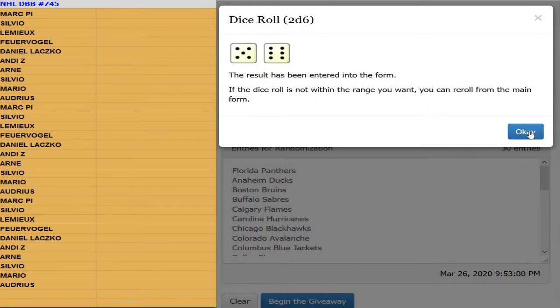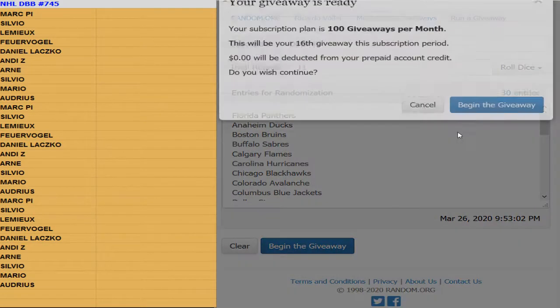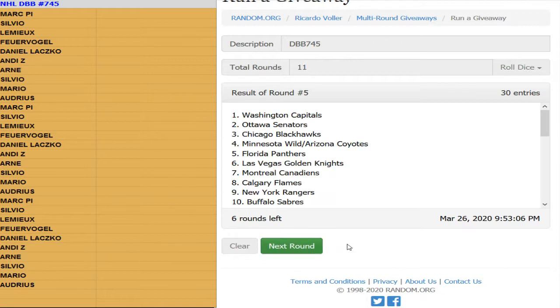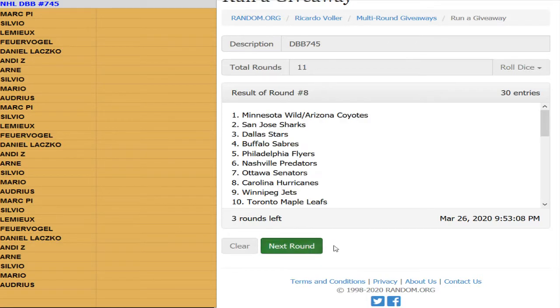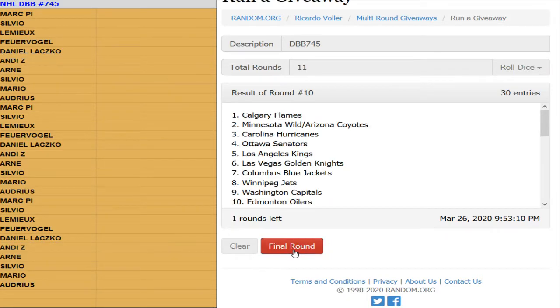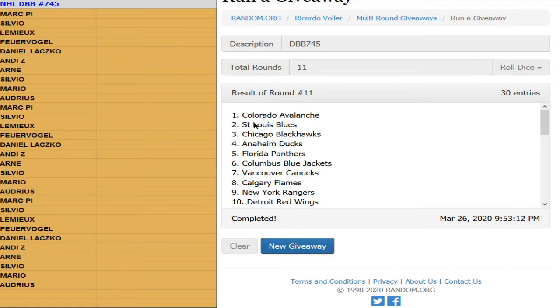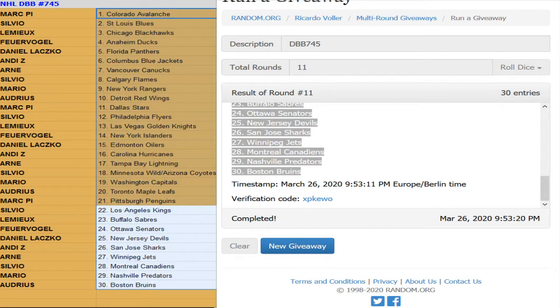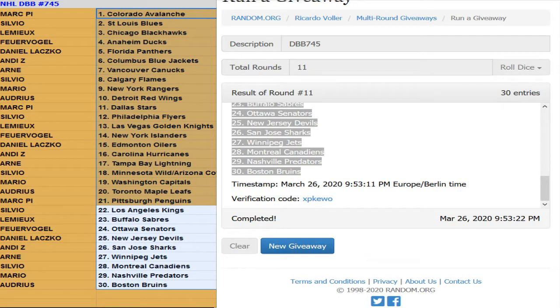I think I just rerolled 11 times on the random. Good luck guys, here we go — one, two, three, four, five, six, seven, eight, nine, ten, and last and final time. We got Colorado on top and Boston at the bottom. So here are your teams for one box of Artifacts.